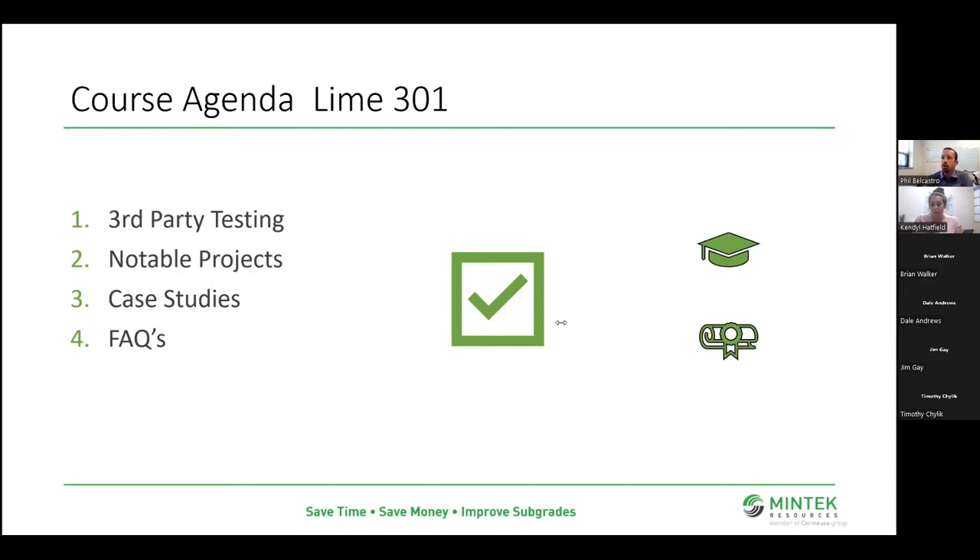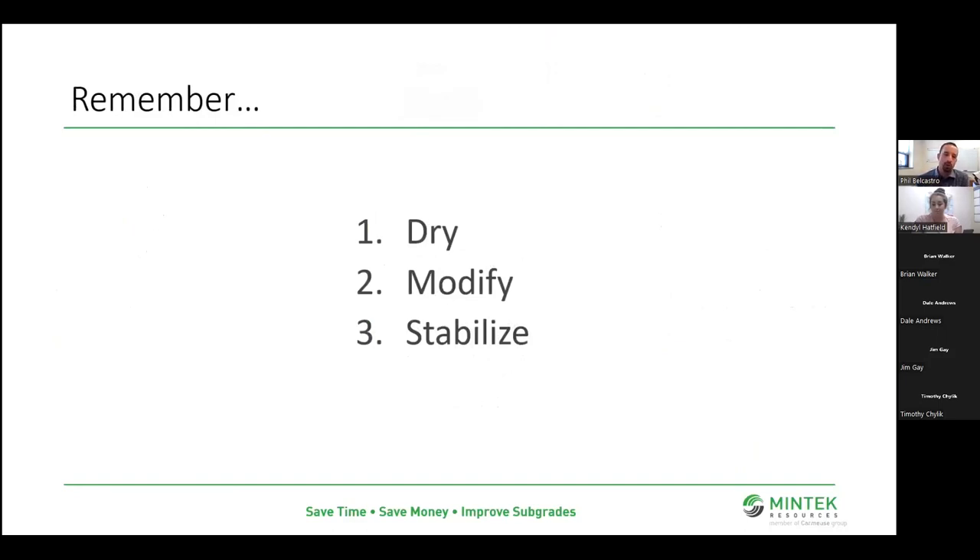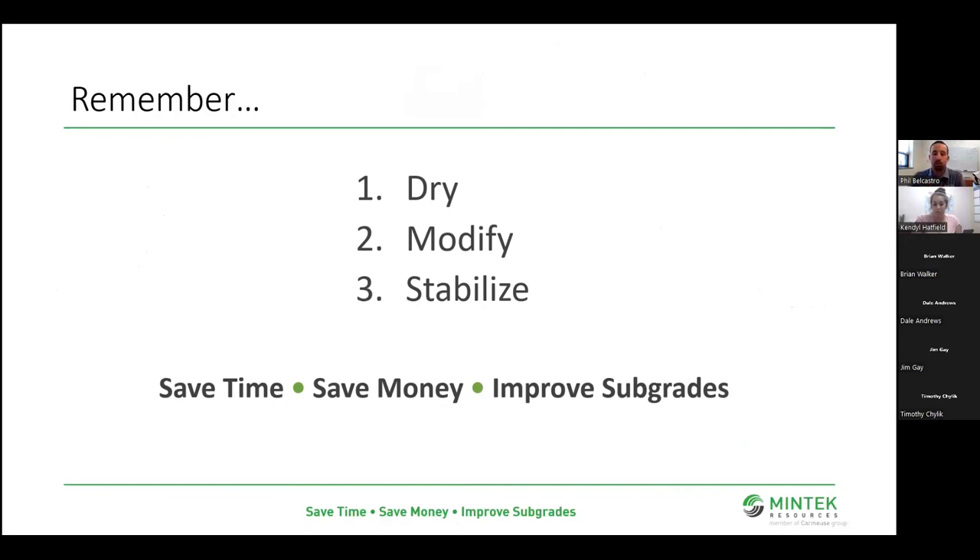That's all the questions at the moment. I want to thank everybody for joining. I want to remind you that all of these sessions will be posted to YouTube — you can rewatch at your leisure and pass them on. If you attended all three sessions — 101, 201, and 301 — you're eligible for a prize pack. So keep an eye on your email. To hammer it home one last time: lime products added to soil — we're going to dry, we're going to modify, we're going to stabilize. We're going to help you save time, save money, and improve those subgrades. Thanks everyone.